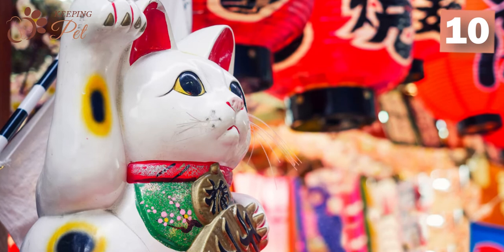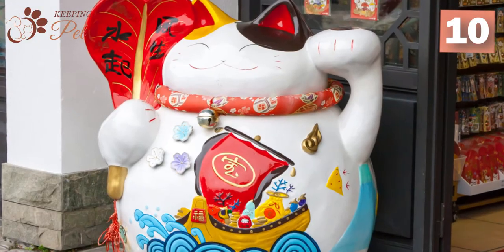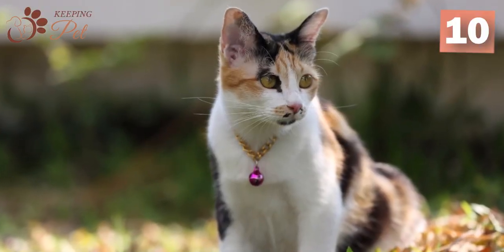So if you are a startup and having a hard time, place a Japanese beckoning cat figurine at your business entry and watch your business skyrocket. Similarly, in Irish folklore, calico cats are believed to have healing powers.